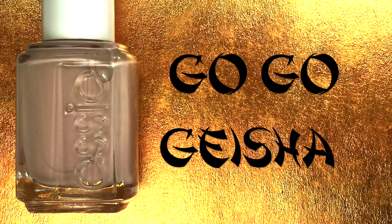First up is GoGo Geisha, and this is a dusty, soft pink with a hint of mauve.